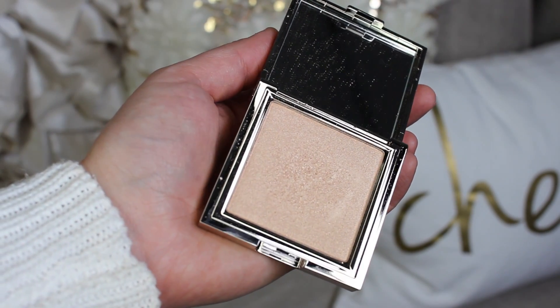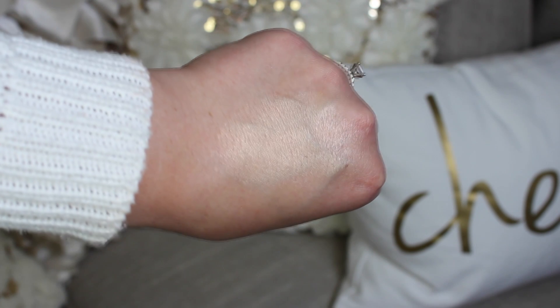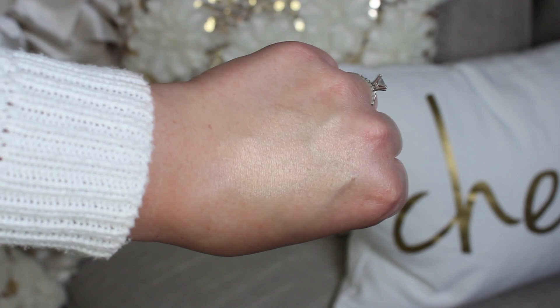Jouer recently launched on Beautylish, and since shipping from their website is quite pricey to Canada I was excited to try a few of their popular products. The first thing I picked up is the powder highlighter in Citrine. I'm wearing it on my cheeks today — it gives a beautiful gold glow and a wet look to the skin. You do have to be careful because I hear it shatters easily, but the formula and color are absolutely beautiful.